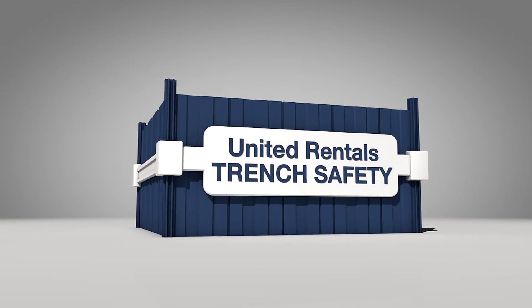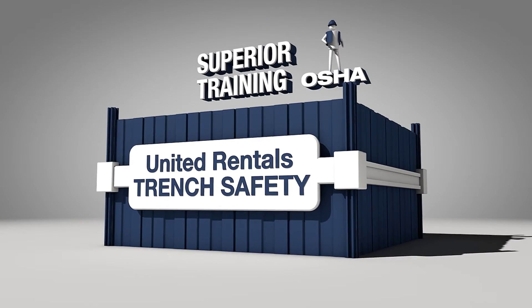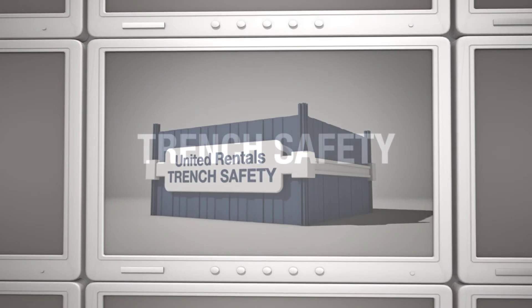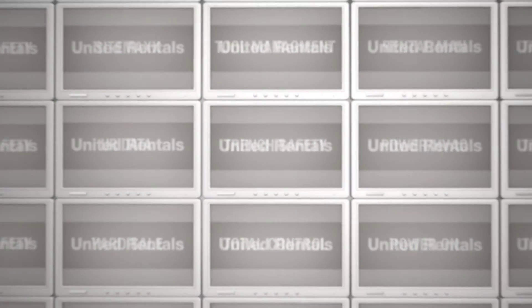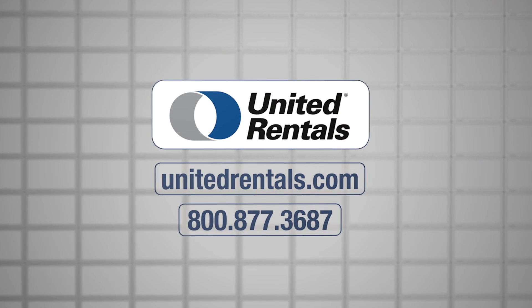United Rentals Trench Safety: better safety, increased productivity, superior training, and the resources to boost your profitability and results. Contact us today to find the trench safety products and training you need. Learn more at UR.com or call 800-UR-RENT.